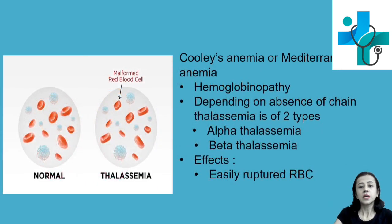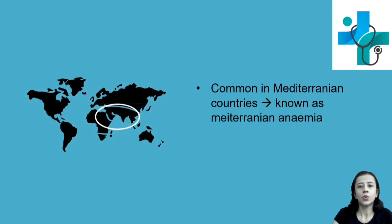Thalassemia is also known as Cooley's anemia or Mediterranean anemia. It is a hemoglobinopathy, and depending on absence of the alpha or beta chain, that is the classification. It is known as Mediterranean anemia because it is common in Mediterranean countries — these are mid-sea countries — including India too.